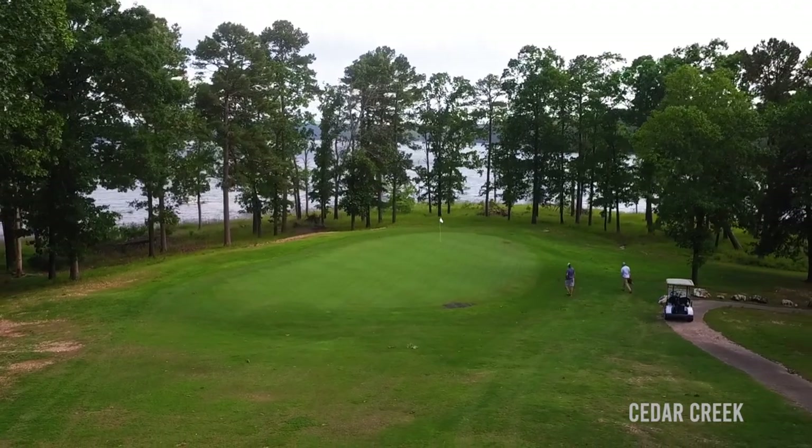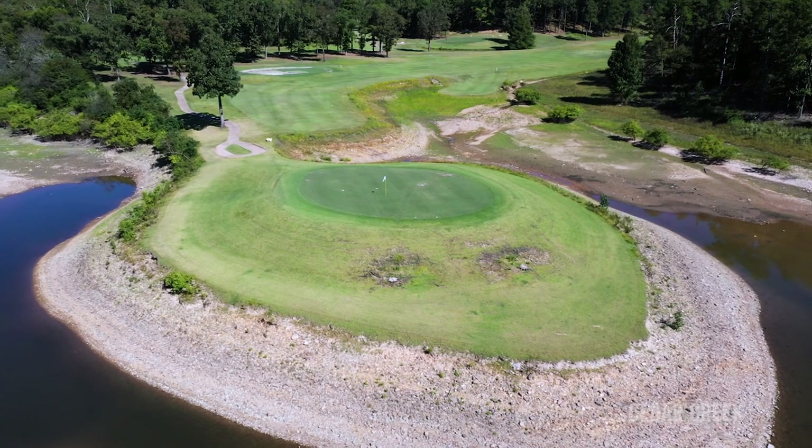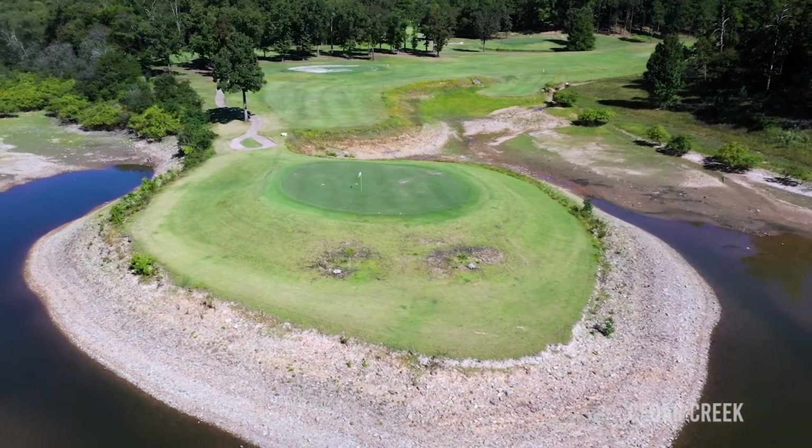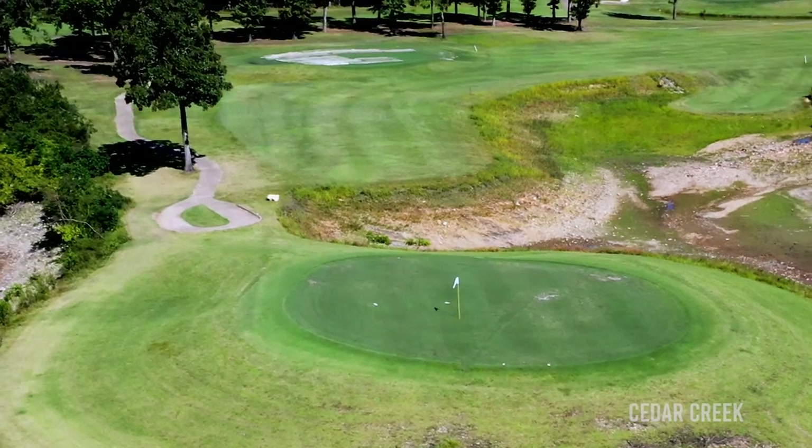We have a couple of holes on the golf course that are very challenging. We have one hole that makes the mean 18 list of the Tulsa World newspaper every year — it's one of the hardest golf holes in Oklahoma. The green is surrounded by water. It's not a true island, but it's a peninsula. We call it an island green and it's a very challenging hole.